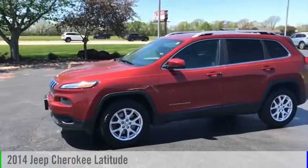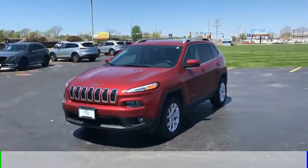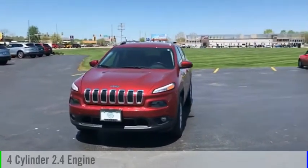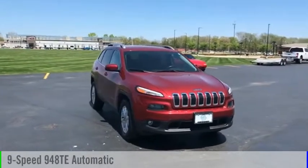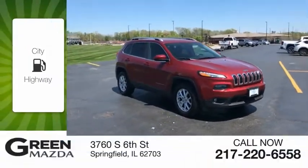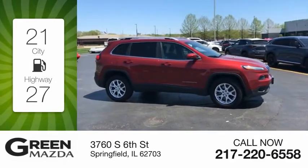Make a great choice today with the 2014 Cherokee. This vehicle is powered by a four-wheel drive, four-cylinder, 2.4-liter engine, and comes with a nine-speed automatic transmission. Great fuel efficiency saves you money by requiring fewer trips to the gas station.